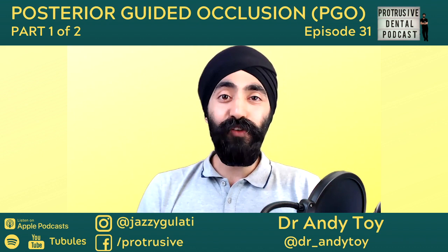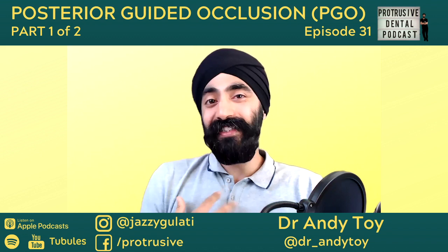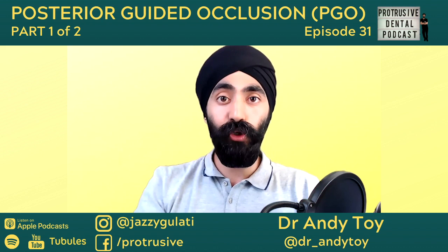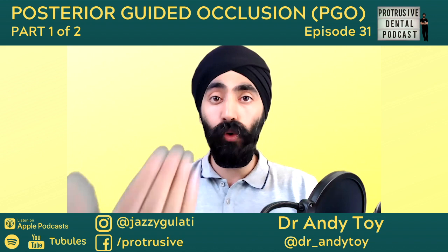The Protrusive Dental Pearl I have for you is a communication one. When a patient's oral hygiene is just not up to scratch and you're not 100% happy, how do you communicate that? It can be embarrassing to say 'you're not doing a good job,' especially someone you've been seeing for a while. There's a tactful way to communicate that while keeping politeness, kindness, and sincerity at the core.